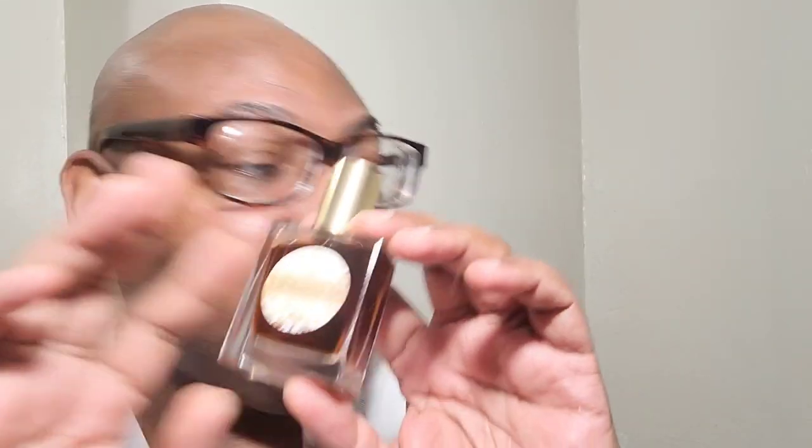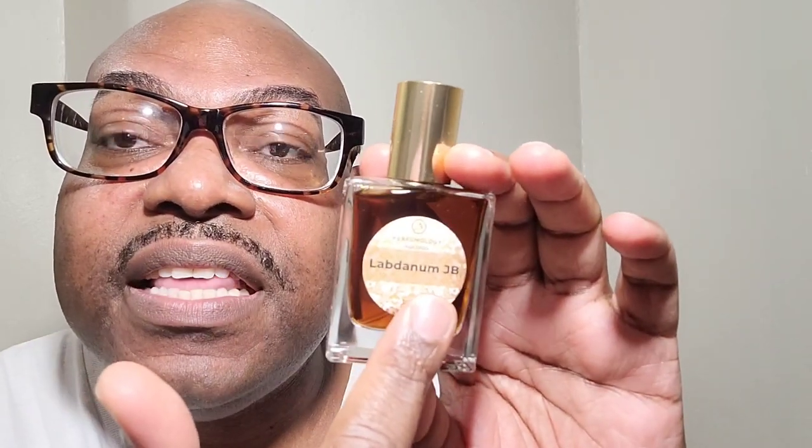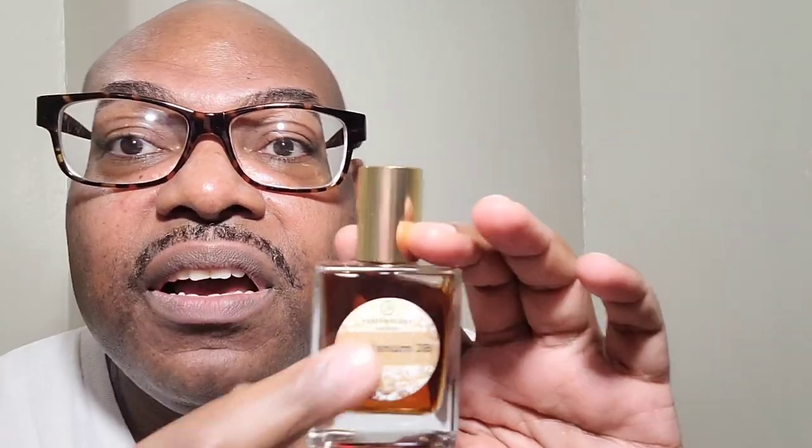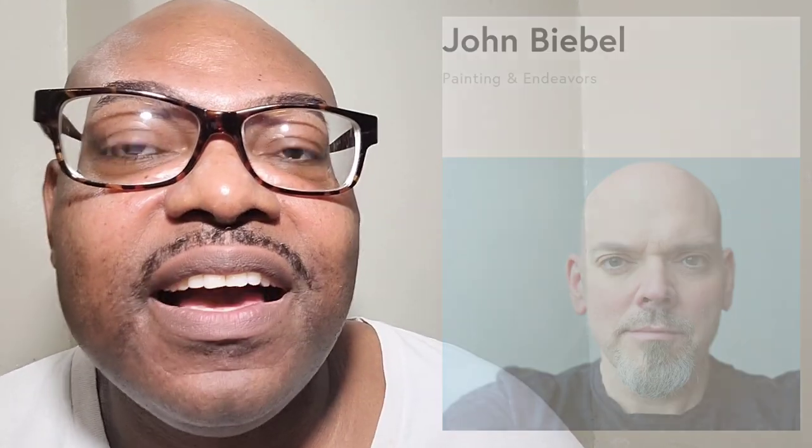This fragrance is from Perfumology. The perfumer's name — I'm going to put him up here — I totally forgot the first name, but the last name is Bebel, John Bebel. He is the creator and founder of January Scent Project. Nir Guy of Perfumology.com spoke to different perfumers to create an accord — he wanted to create an opportunity for people to spray on the accords and create their own scents for the day.